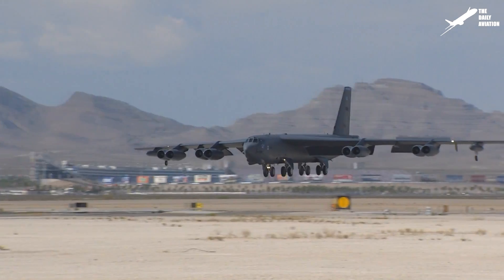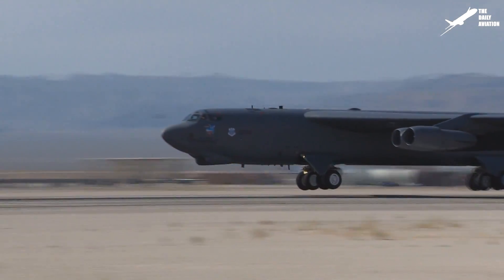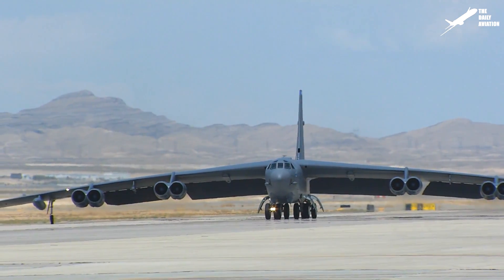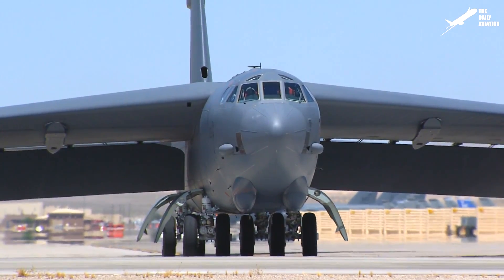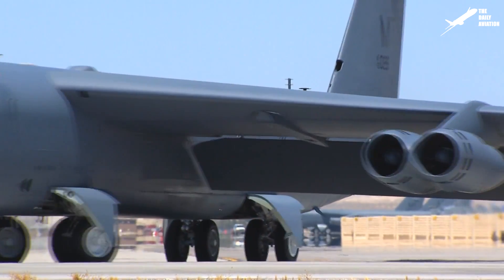Hi, welcome to the Daily Aviation Channel. This is Mark, and the plane you see here is the B-52 Stratofortress. With a length of 159 feet, a height of 48 feet, and its eight engines, it is one of the most iconic aircraft of the U.S. Air Force.